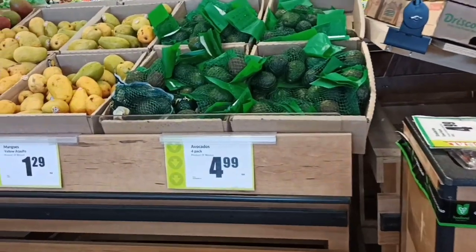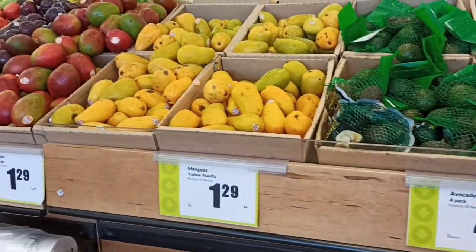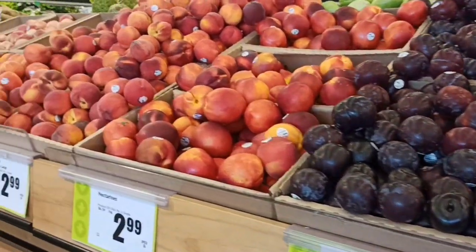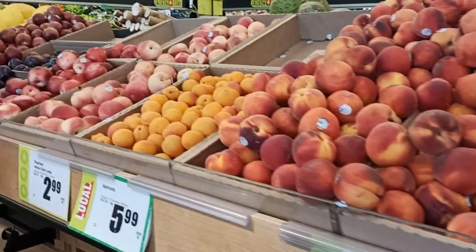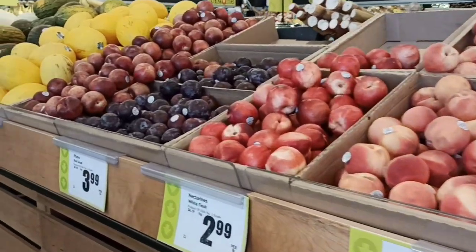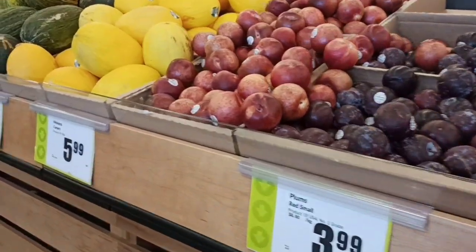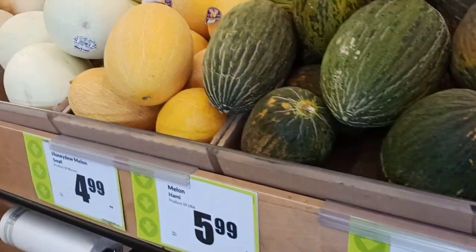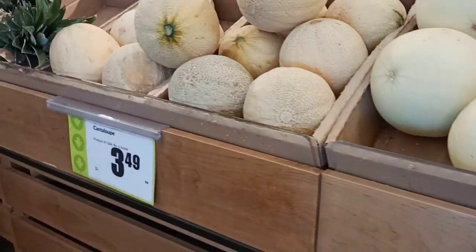If we talk about avocado, it is $4, and mango is $1. Fruits are very good — around $3-4 dollars. Peach and oranges are $2-3 dollars. Fruits are great because you have micro and macronutrients in good quantity.